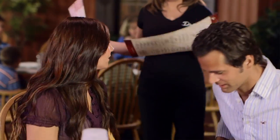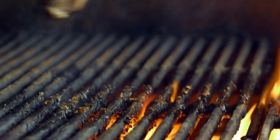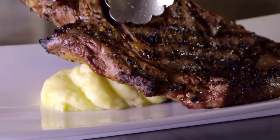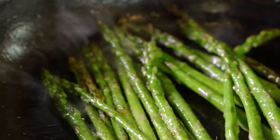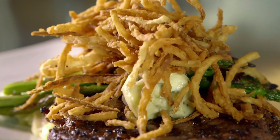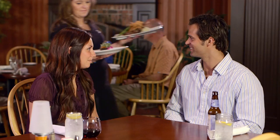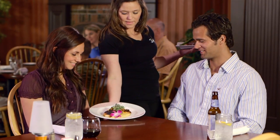The Cowboy Steak here at Dickie's is unbelievable. We start with a 16-ounce bone-in ribeye, grill it to order. We serve it with buttermilk mashed potatoes, seared asparagus, tobacco onions, and we finish it with a little roasted garlic butter. So by the time that plate hits the customer, the aroma in the air is just phenomenal.